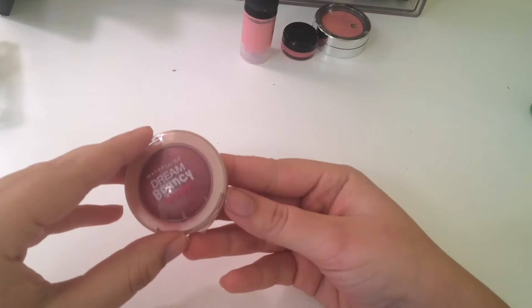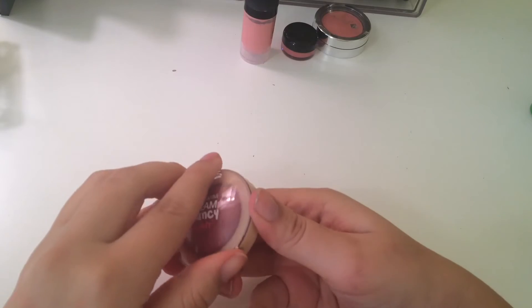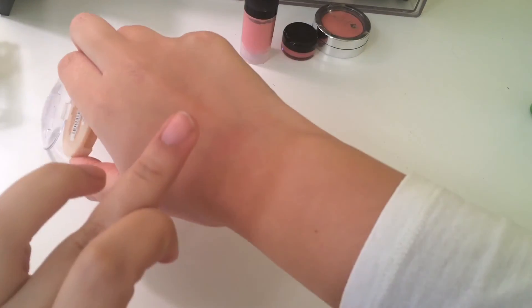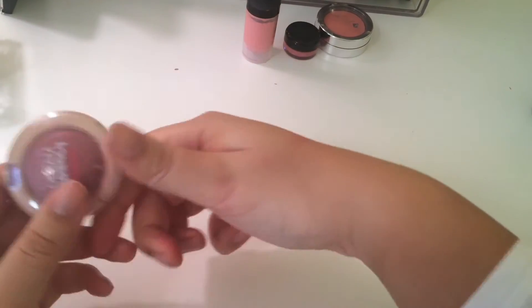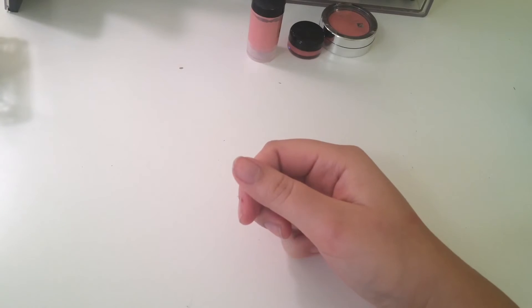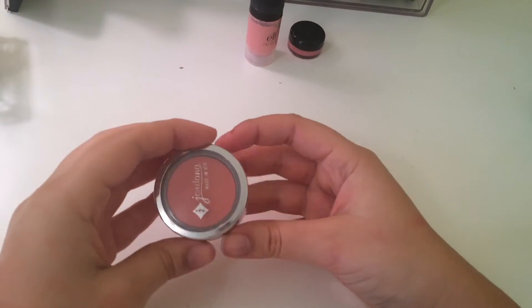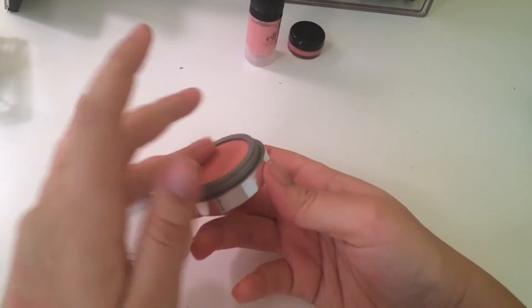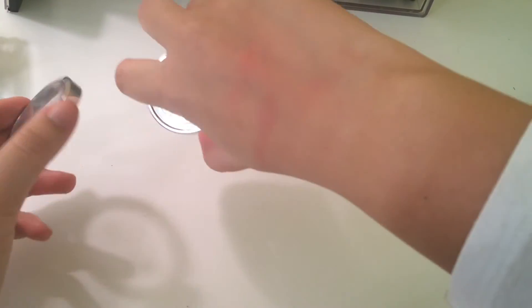Maybelline Dream Bouncy Blush in the color Plum Wine. This is a cream product and I don't have that many cream products and I really like it. I'm going to keep it. Jordana Blush in Color Rouge — very pretty, I wear it all the time. I'm going to keep it.